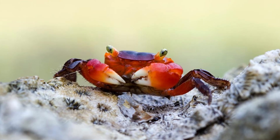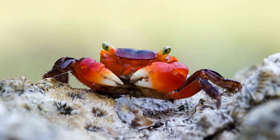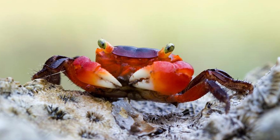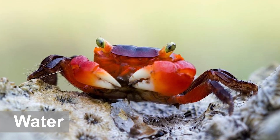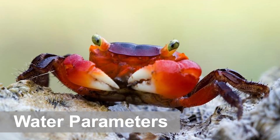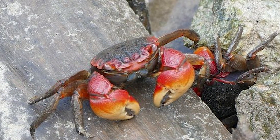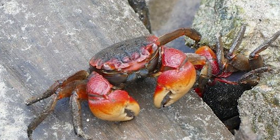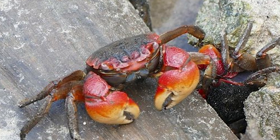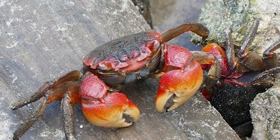Go with a larger tank if possible — the more space these crabs have, the better. This is because they're highly territorial and can exhibit signs of aggression. A 10-gallon tank should be suitable for a single male and a couple of females. Providing the right water parameters is probably the most important part of red claw crab care. Normally they can be found in waters all throughout Asia, typically in shallow bodies of water, frequently in mangrove swamps around the coasts.